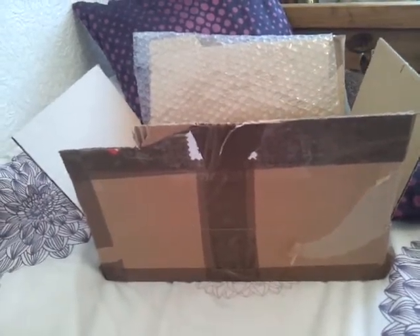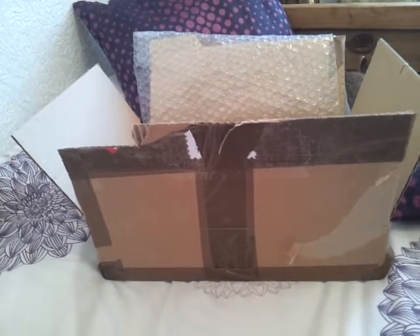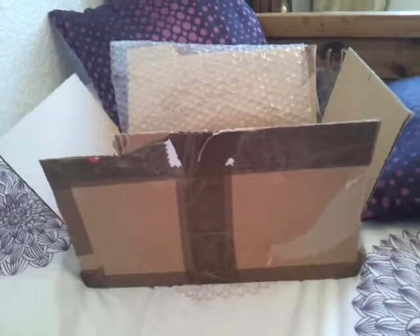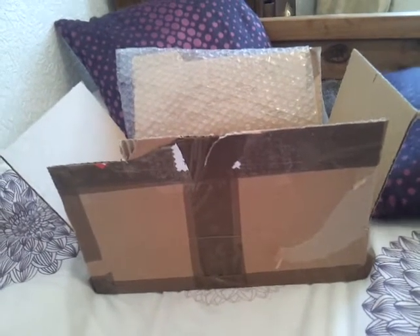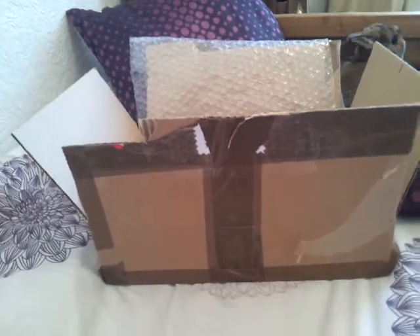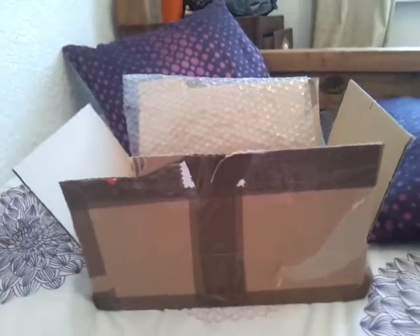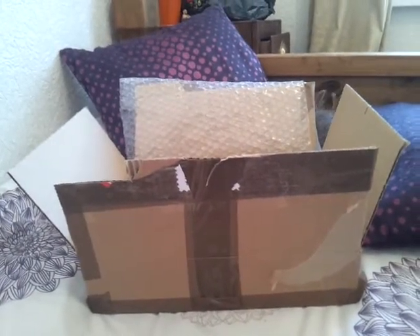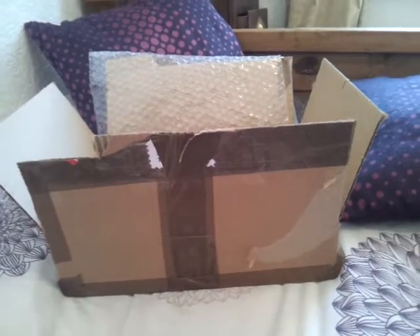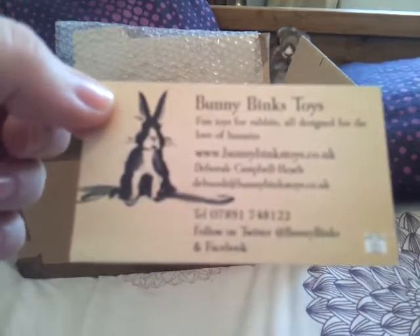There isn't actually another shop I've come across that only makes toys for rabbits specifically. And as we all know, they love to play. I was quite shocked to find out that some people didn't realize that when rabbits throw things about, they don't dislike the toys — that's the opposite. That's how rabbits play. We've all seen them chucking things about, and it almost seems like they get angry with it, but they really like rattling things.